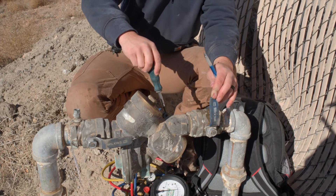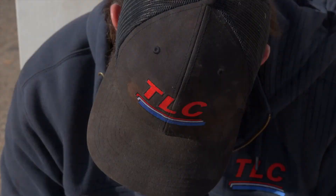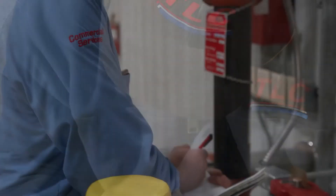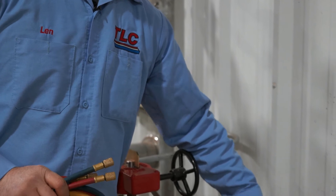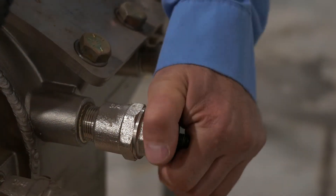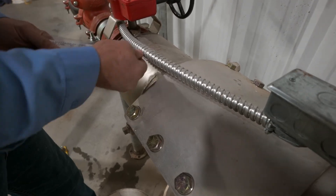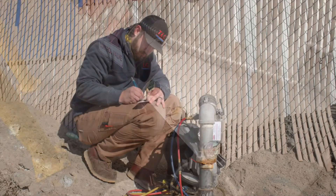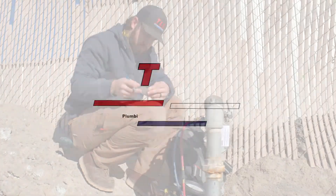Even if you're not due for an annual test, or if you are experiencing water pressure problems at your business, call TLC to troubleshoot. Our plumbers can troubleshoot to see if the problem is within the main plumbing or the backflow preventer, and we're qualified to repair or replace the unit. TLC is licensed and certified to test, repair, or replace backflow preventers for commercial properties across the state of New Mexico. Call us today to schedule your backflow test. Thank you for watching. See you next time.